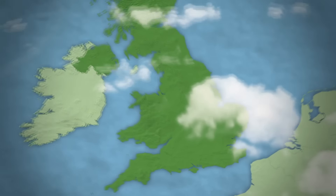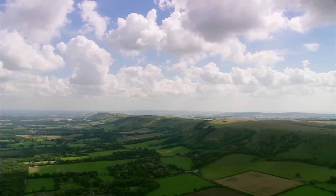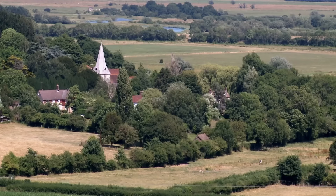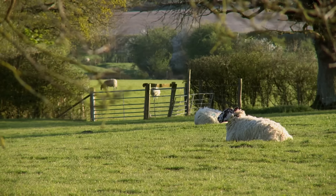West Sussex is a county on the south coast of England, lying alongside the English Channel and bordered by three counties — Hampshire, Surrey and East Sussex. The county features the rolling hills of the South Downs National Park. The tapestry of West Sussex is quintessential English countryside with glimpses of pretty spires, majestic castles and fields of sheep.